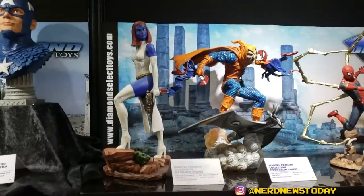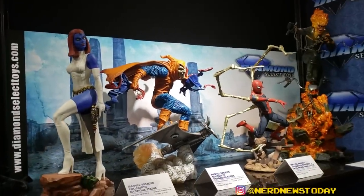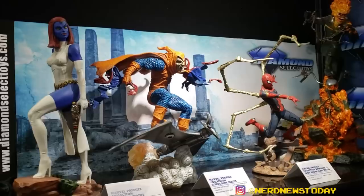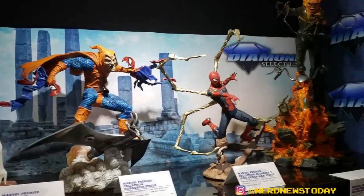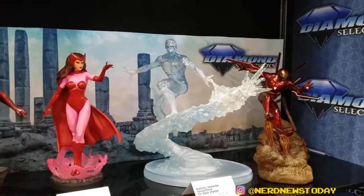Up here is the Marvel Premier section. These are again $150 suggested retail price. We've shown a lot of these on the top shelf before — Hobgoblin, Mystique, Spider-Man, Ghost Rider. Down here we're showing Iceman for the very first time, as well as Daredevil, Scarlet Witch, and Iron Man, which we've shown before.